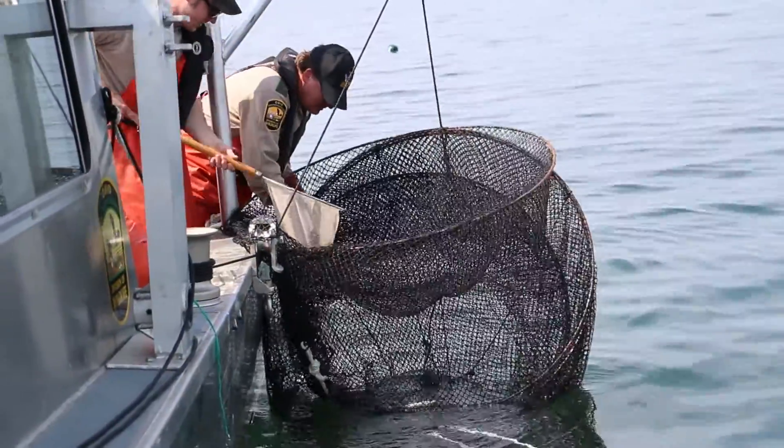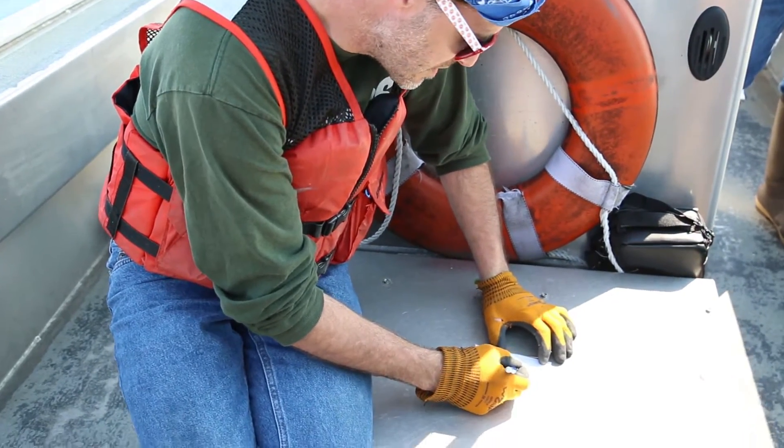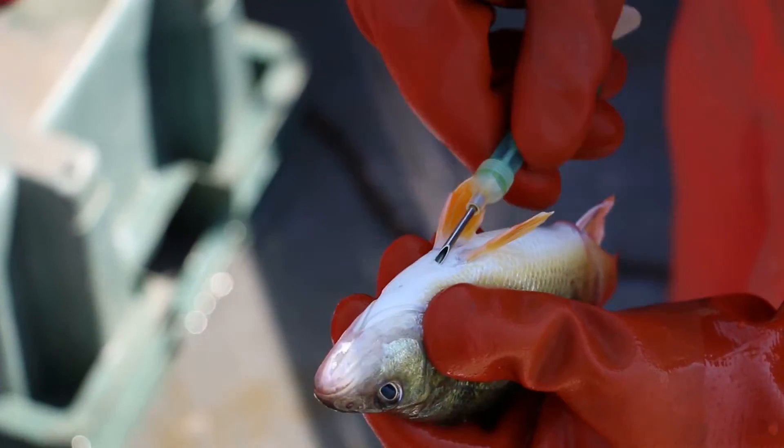The USGS and the Ohio Division of Wildlife have been doing this project for a while. We're trying to capture fish near where they spawn in order to tag specific spawning groups. We're in the middle of a long process here to try to determine how finely the yellow perch stock is structured in Lake Erie. It's going to take many years to do that.